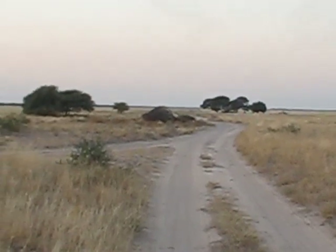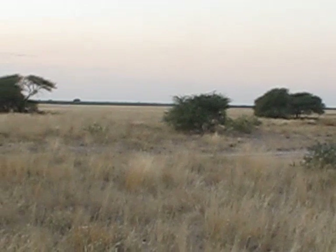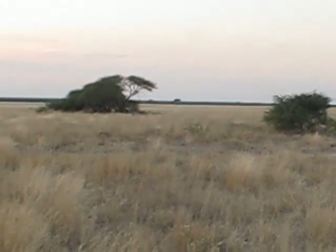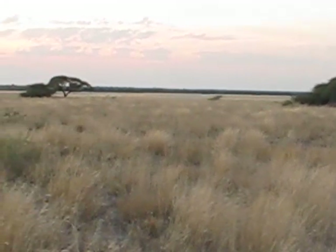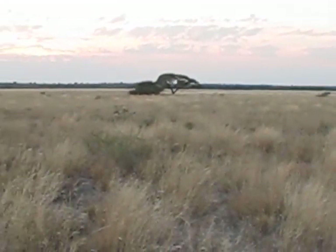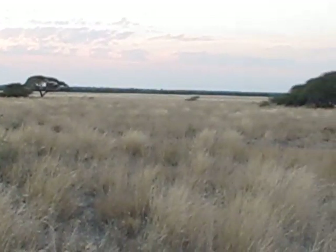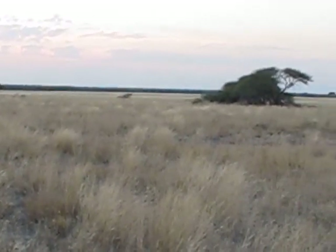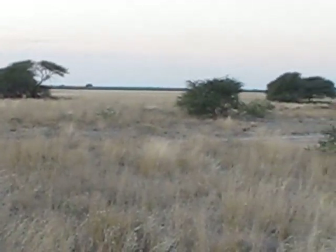There's also Steenbuck and a few others. And then there's a bunch of birds that like this habitat — the Kori Bustard, the Black Korhaan, crowned plovers, for you birder folks. But anyway, that's just a little background on Deception Valley and Deception Pan, and what this landscape kind of looks like here.